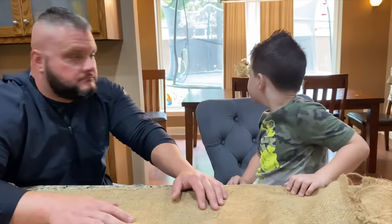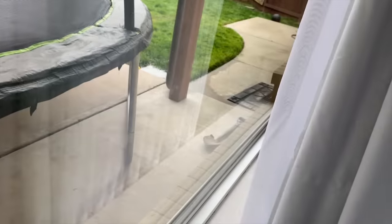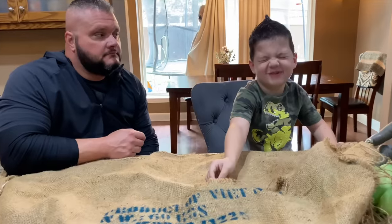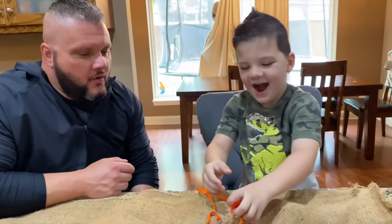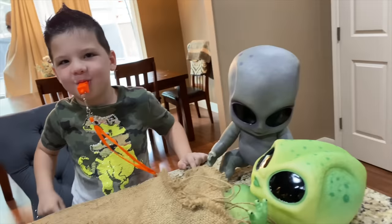Did you guys just see something back there? There was something behind this curtain. Wait — it's a worm! What is that? It looked like a bug. It's a whistle! That's loud — why does he have a whistle in there? Weird.